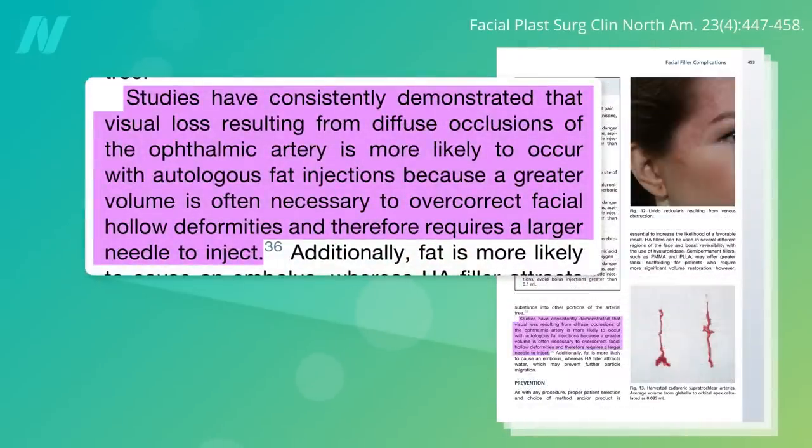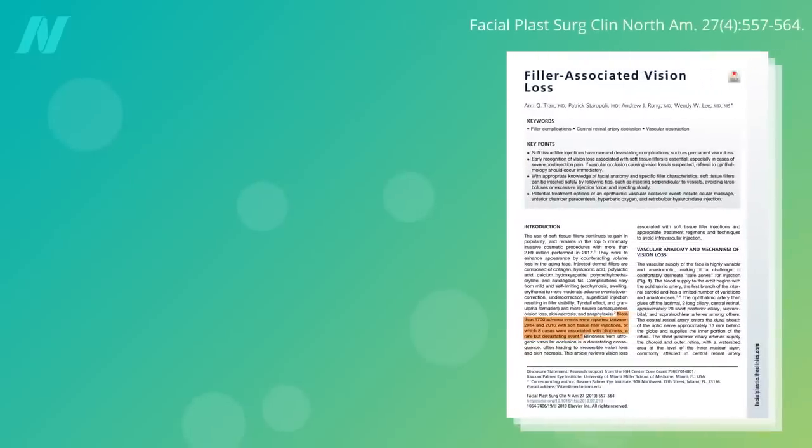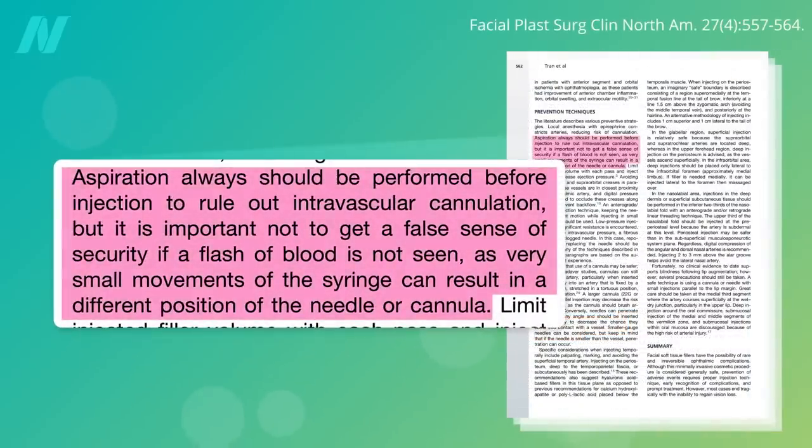Autologous fat injections, when they inject your own liposuctioned fat, seem to be the riskiest since they use a larger volume and needle, though other facial injections, including platelet-rich plasma, have also resulted in irreversible vision loss. To prevent this, medical personnel are always taught to aspirate a bit first — pull the plunger on the syringe back to look for that red flash of blood that would indicate you're in an artery. Unfortunately, this can give a false sense of security, as tiny movements of the needle can change its position.